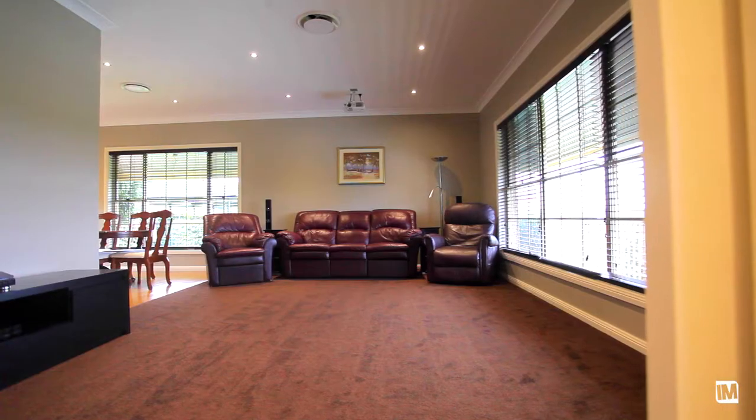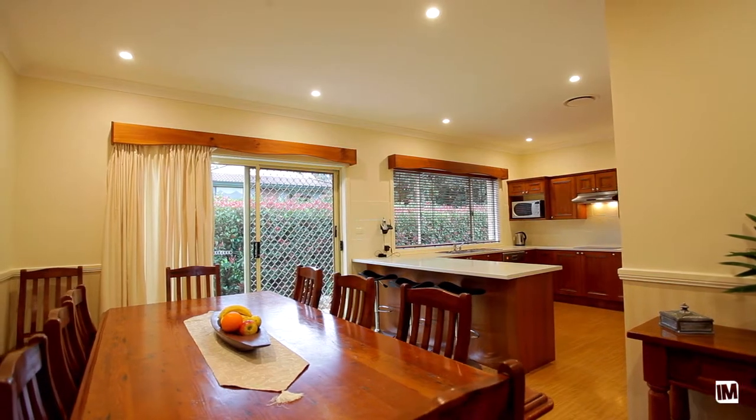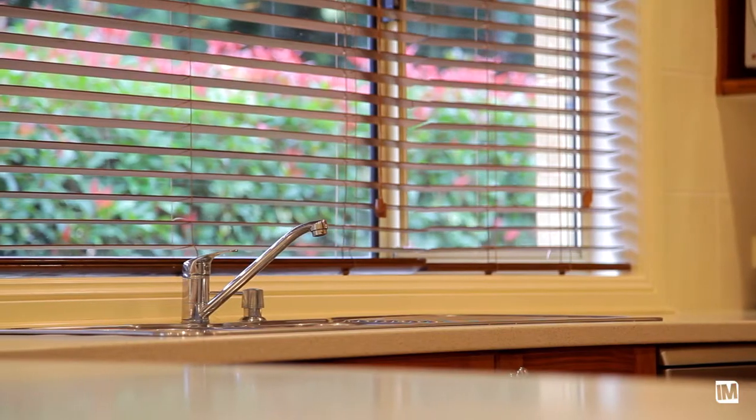One of the other special features about this home is the first living room that, at the push of a button, becomes a home theatre. You've got a beautiful timber kitchen that is comfortably sized and would be perfect for any family.